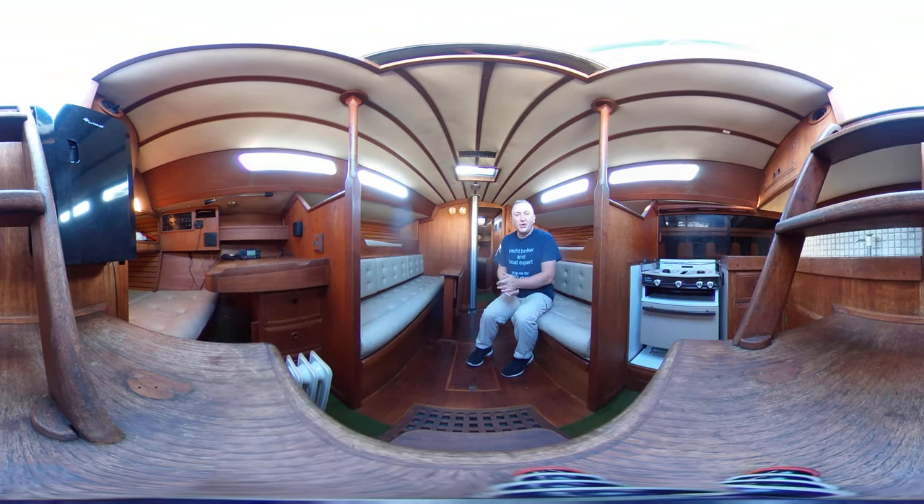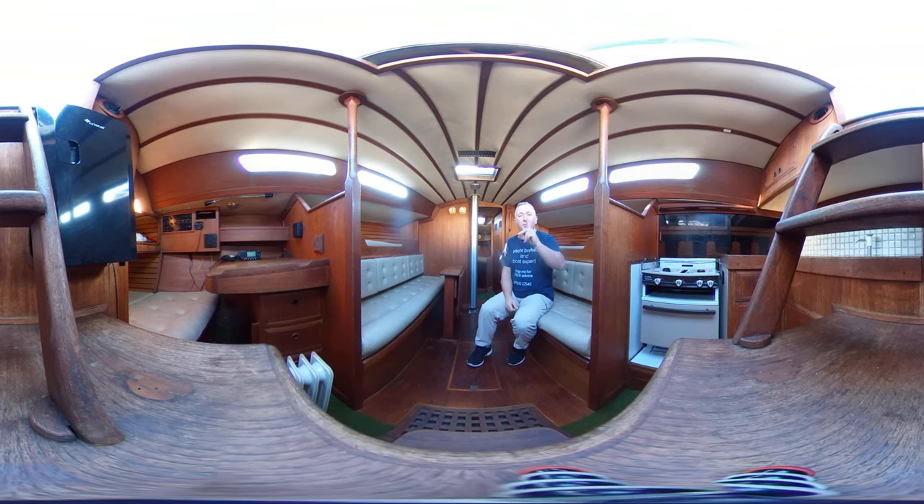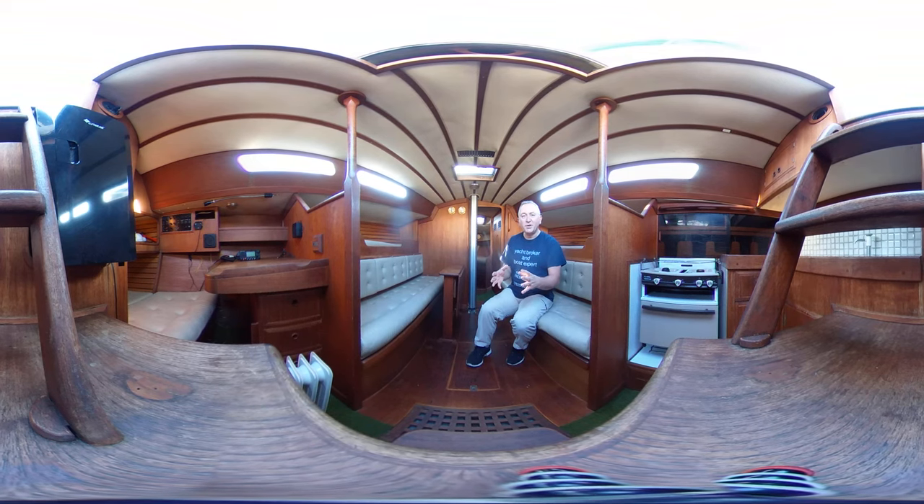Hello everybody, and today's treat for you is a trip around this lovely She33 in glorious virtual reality with me. So what does that mean to you? Well, that means you can look around or swipe your screen and drag it up, down, left or right and look where you like when you like. We hope that this really great idea will give you a feeling as to what it's like to be on this boat without actually being here. How cool is that?